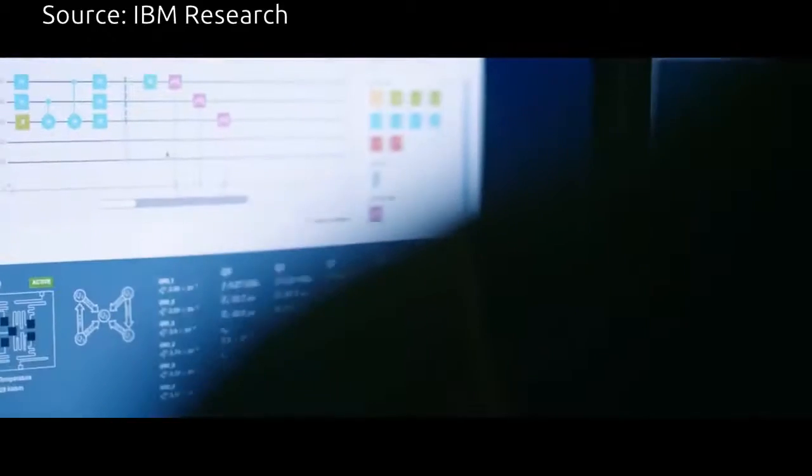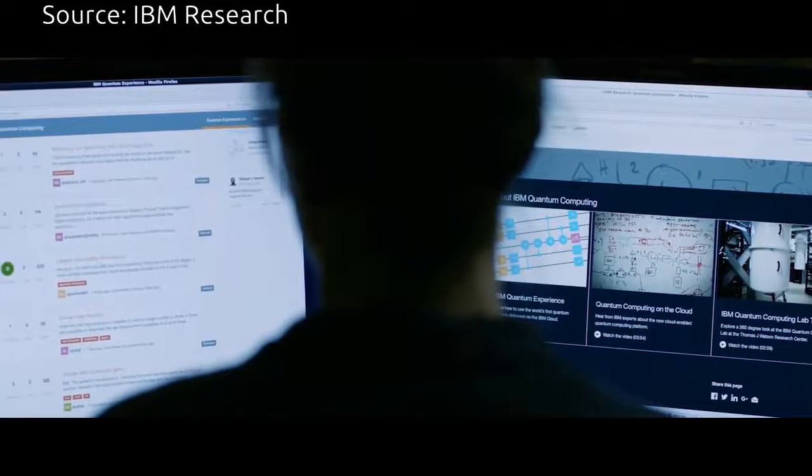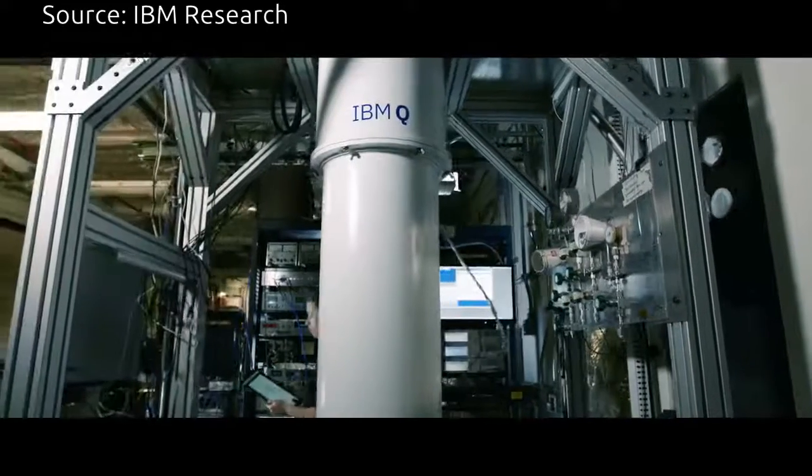There's tremendous mind share out there that we can bring into IBM from using our Quantum Experience. It is kind of like peering into the unknown. Our Quantum Experience is currently open to the entire world.